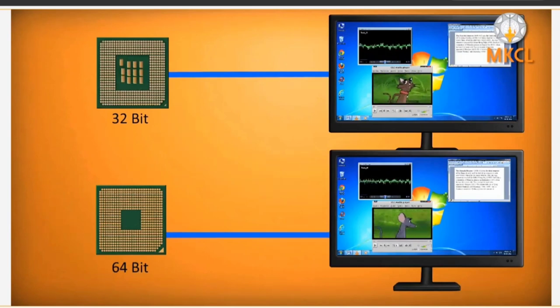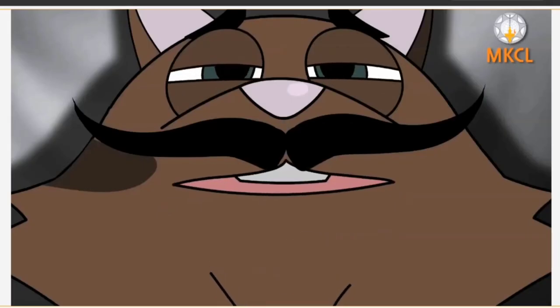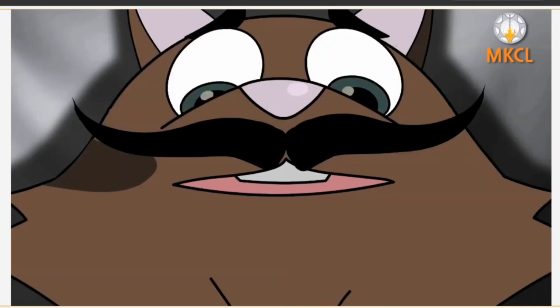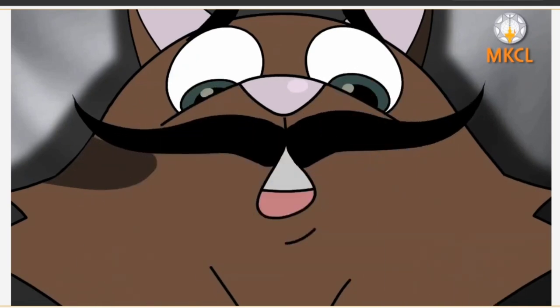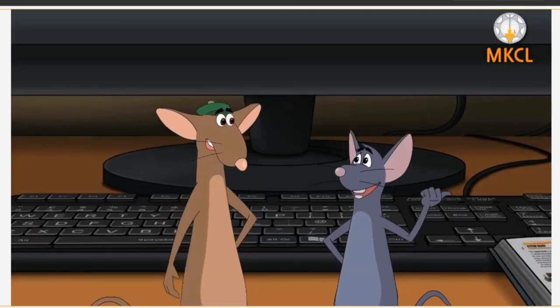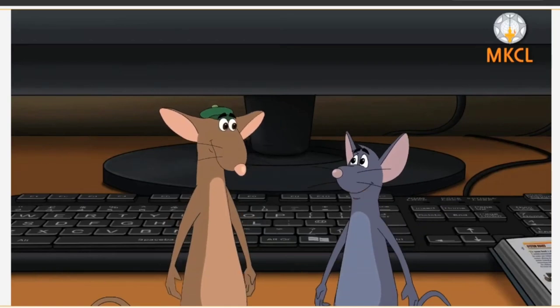That explains why Sid was insisting on a 64-bit computer microprocessor. Well done, Doctor, on another successful surgery. That was awesome, Diddy. We must do something like that in reality. Let's do it.